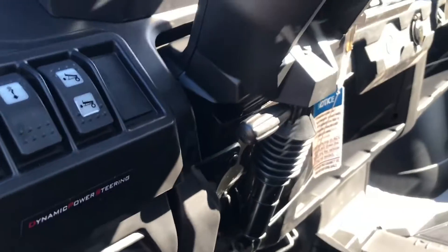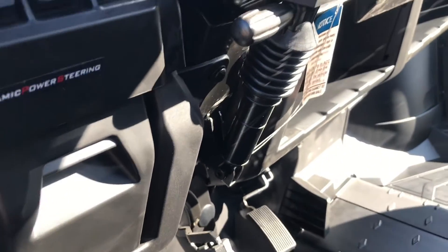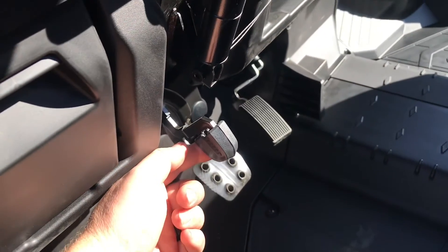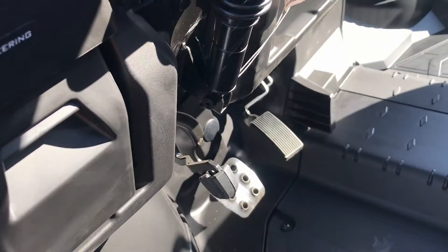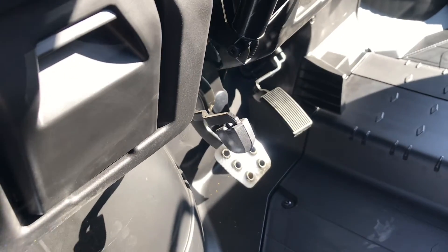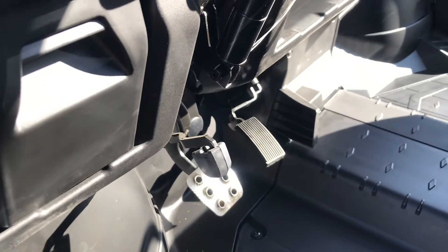The last thing you're going to get on an XT that you're not on other models is right here — you do have the parking brake on this machine. So you have park in the transmission, but you also have a regular stock parking brake, which is a pretty nice feature that takes away a lot of stress on your machine.